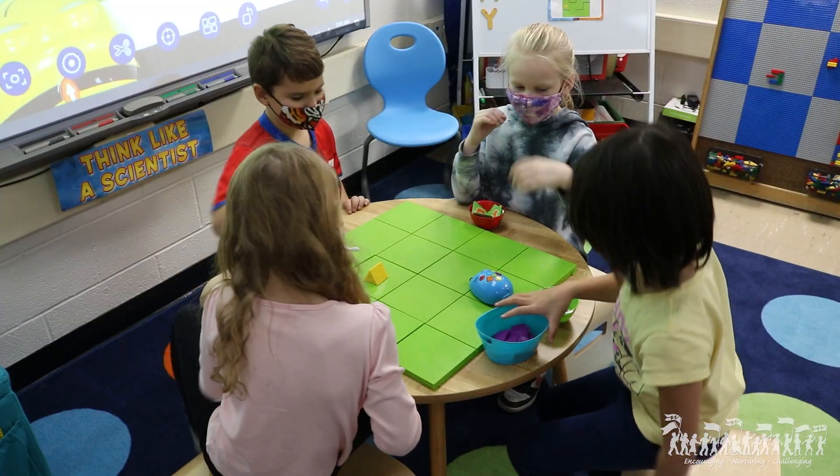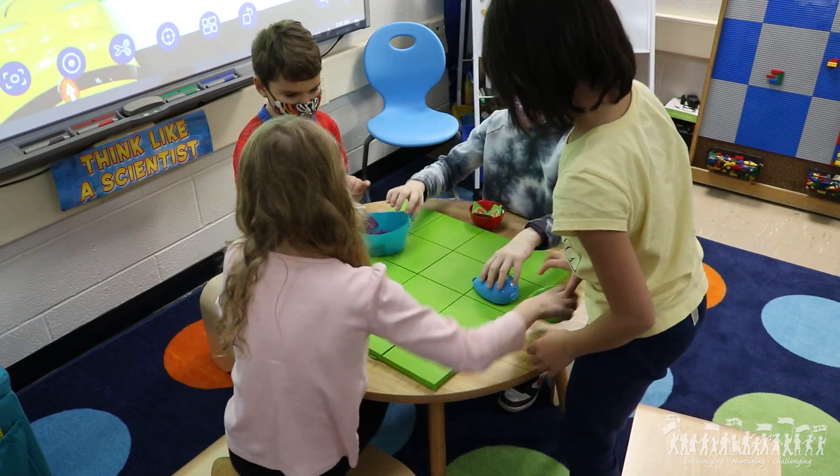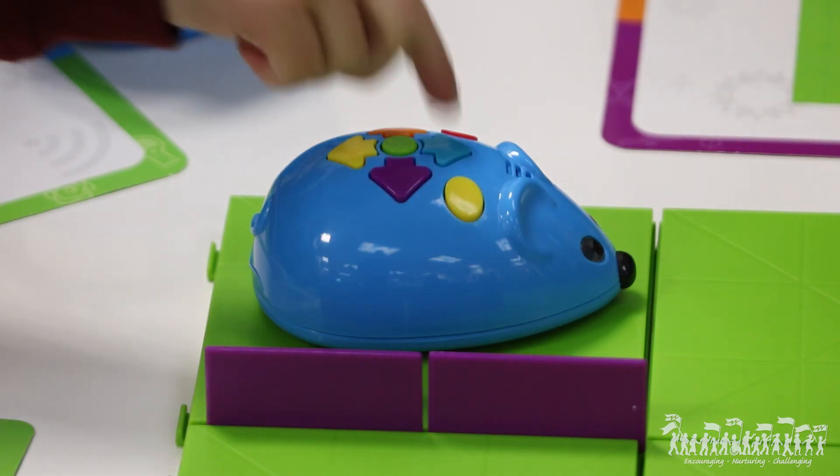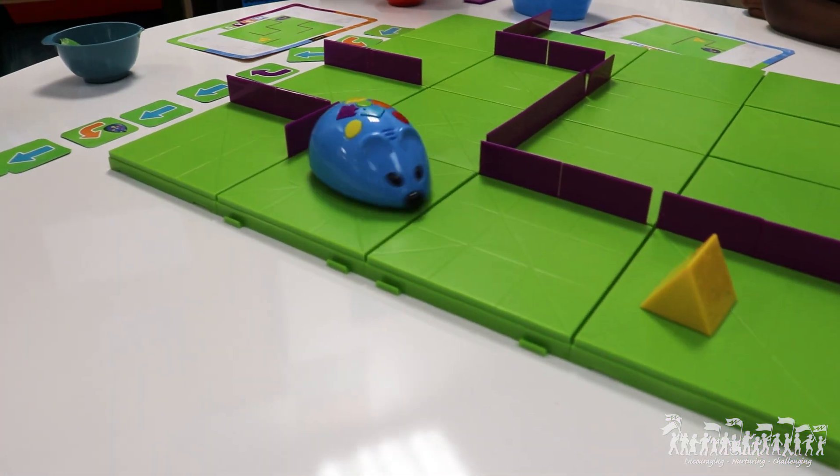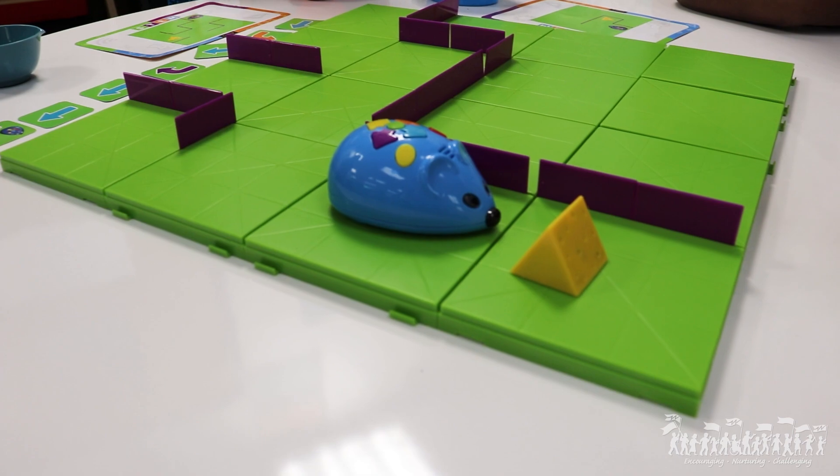And the other station was about coding skills — developing a sequence and knowing how many spaces they had to count for the mouse to get to the cheese. Good mousey!